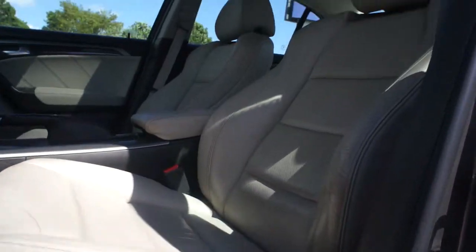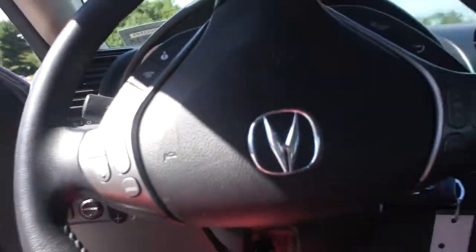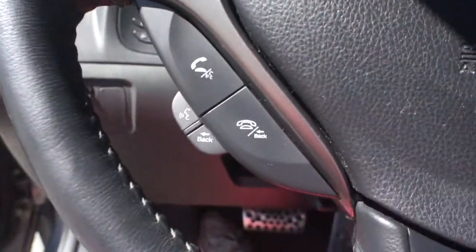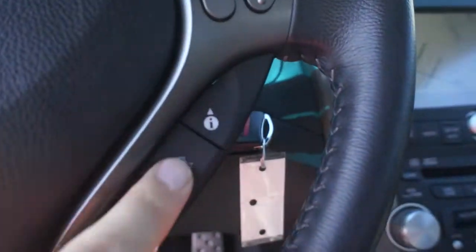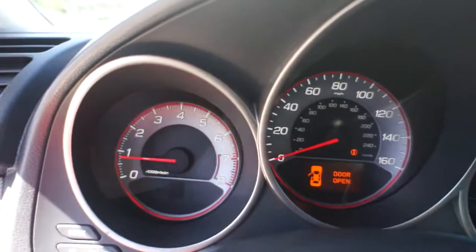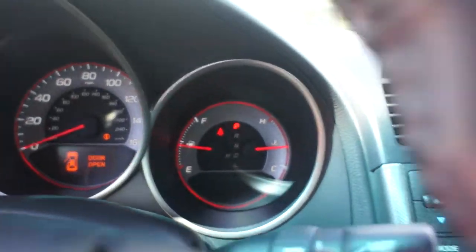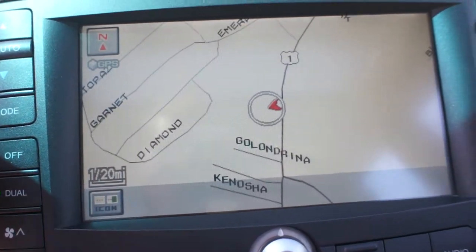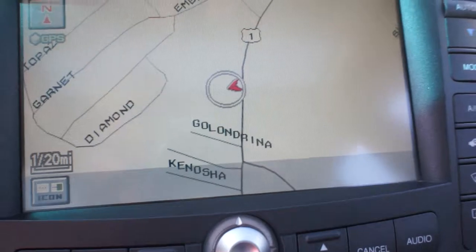Power everything, moon roof, perforated seats. You have all your controls and then some on the steering column — phone controls, cruise controls, media controls, etc. It does have paddle shifters in the back. There's your sport display, auto-dimming rear-view mirror, and then of course this giant touch-screen navigation. You also have a backup camera as well.